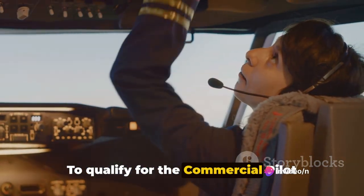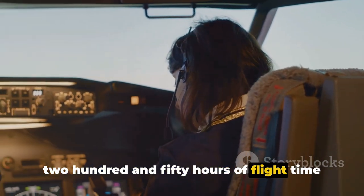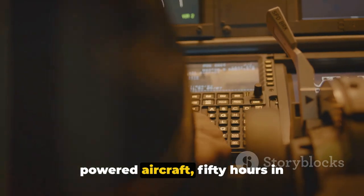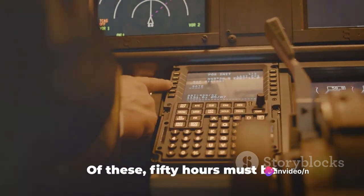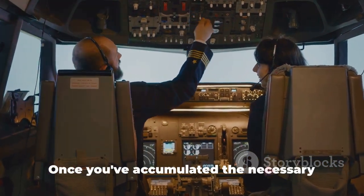To qualify for the commercial pilot certificate, you must first have at least 250 hours of flight time. This should include 100 hours in powered aircraft, 50 hours in airplanes, and 100 hours as the pilot-in-command. Of these, 50 hours must be cross-country flight as pilot-in-command.